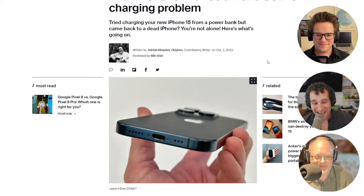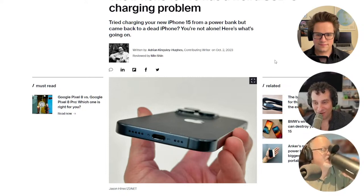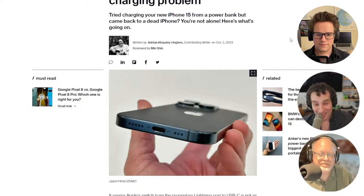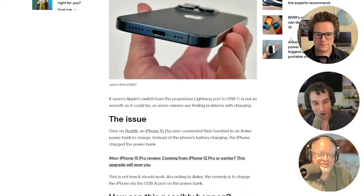That's because, you know how when you plug an iPhone 15 Pro into another iPhone 15 Pro — we talked about this in a previous show — Apple confirmed that the phone with the higher level of charge will charge the phone with the lower level of charge. And apparently that seems to be happening with charging bricks as well.